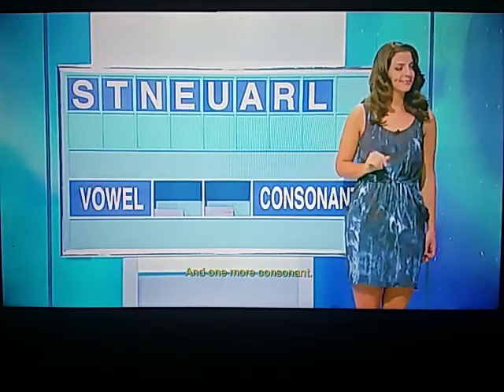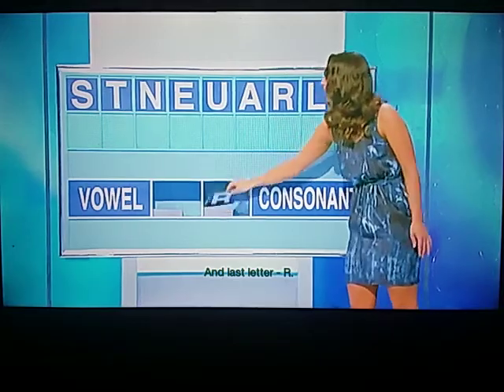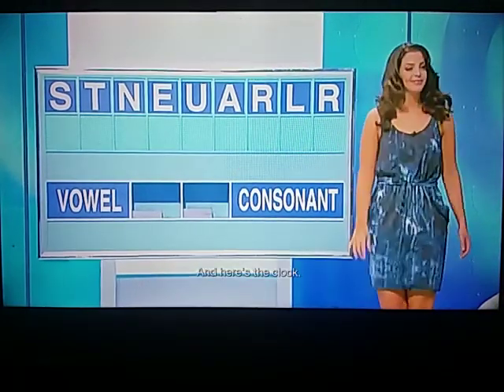And one more consonant. And last letter. R. And here's the clock.